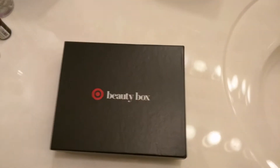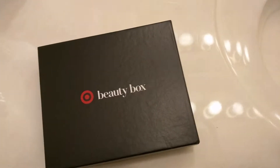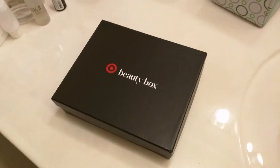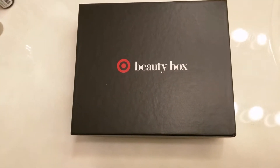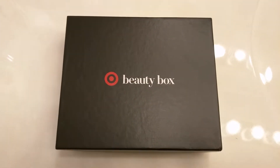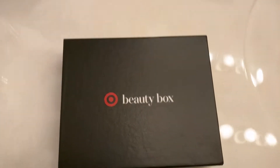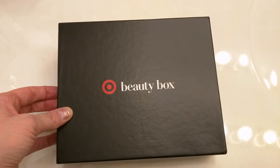Hello everybody. I got the Target Beauty Box. And here's my cat again. Thank you Molly. I had heard about it from various websites, but a lot of times they said it had run out and that it was hard to come by. So I got an email from Target saying that the Beauty Box was available, so I picked it up. It just came today.